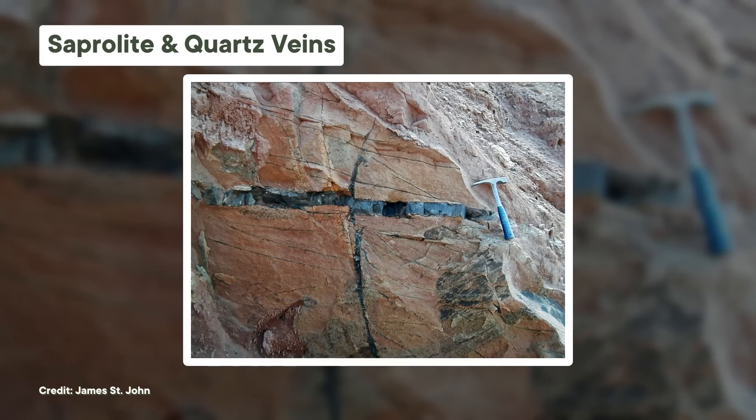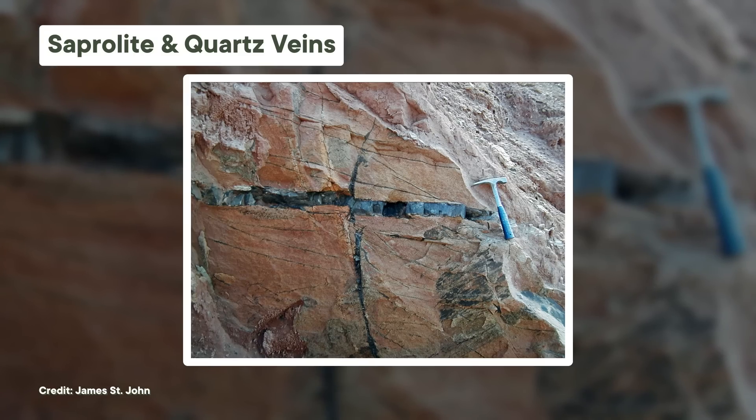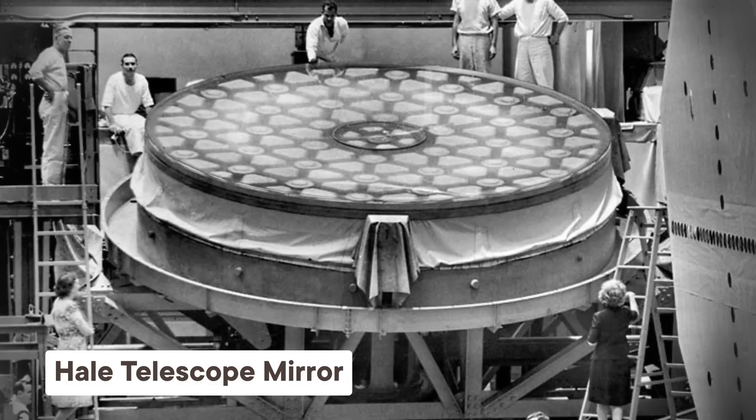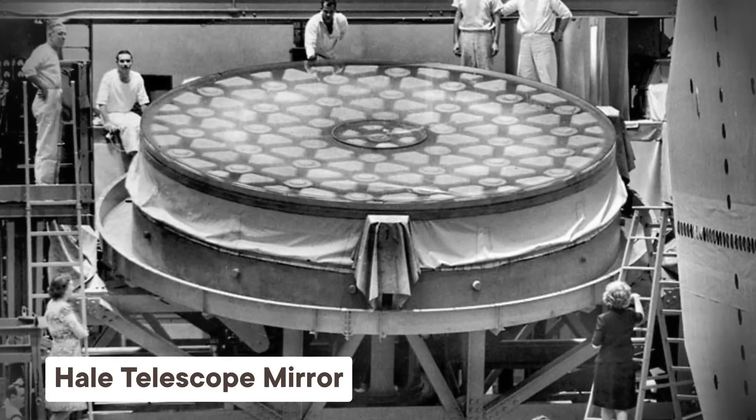When the mining companies in Spruce Pine noticed the purity of their so-called waste quartz, they started selling it too. In the beginning, it was used to make everyday glass products like bottles and windows. It was even used to make a five-meter-wide, 20-ton mirror for a telescope built in the 1940s that is still in use today. But Spruce Pine's quartz really got its big break with the dawn of the digital age, when the world began to run on silicon-based computer chips.